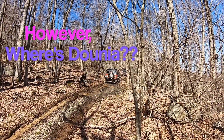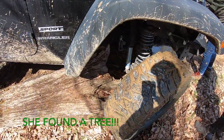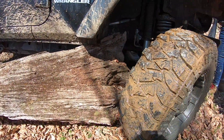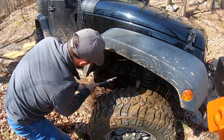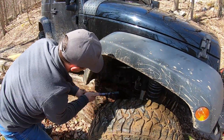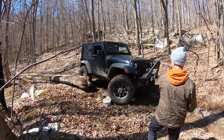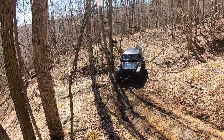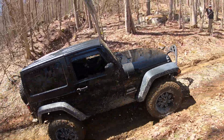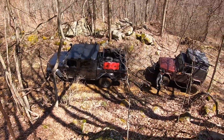Made it look easy - this is what happens when you get a little excited. Someone gets briefly stuck. I'm like the Last of the Mohicans filming everybody.